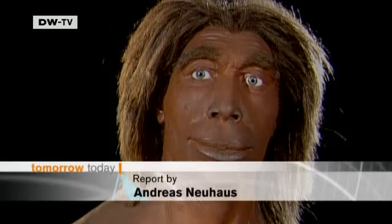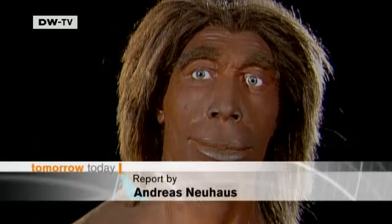It'll be another two years before the Neanderthal genetic code is completely cracked and reveals some of humanity's deepest secrets.